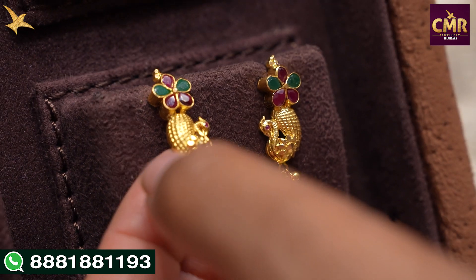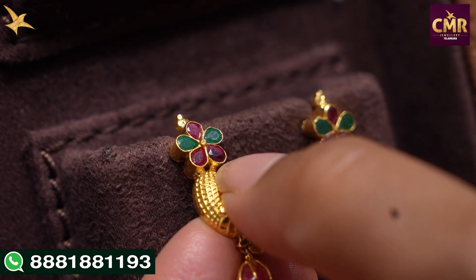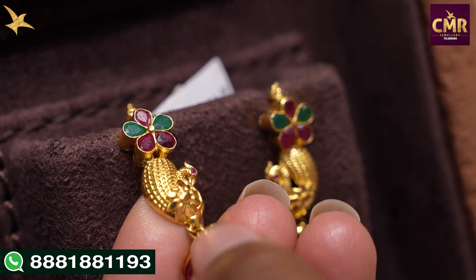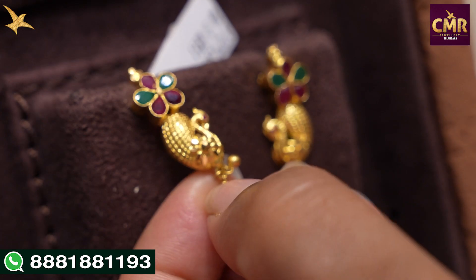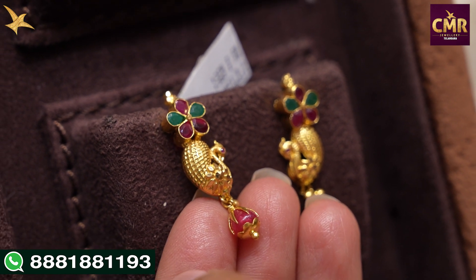The next earrings are cute earrings. First, we have a flower shape design with ruby and emerald in an alternating pattern. Here we also have a beautiful peacock design — a cute peacock design with a ruby drop and two gold balls on top. These earrings are gross weight 6 grams, net weight 5 grams.